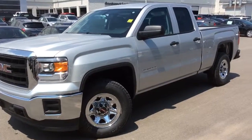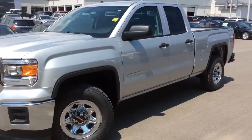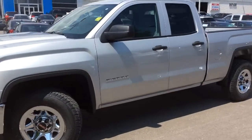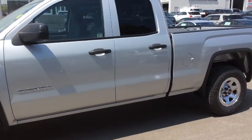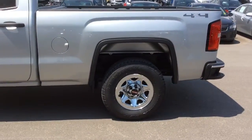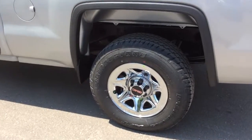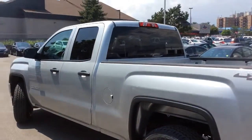This is a walk-around video at Boyer Pickering of a brand new 2014 GMC Sierra 1500. This is a double cab standard box with four-wheel drive and it also comes with an appearance package added on that gives it 17 inch stainless steel wheels and deep tinted glass on the rear windows.